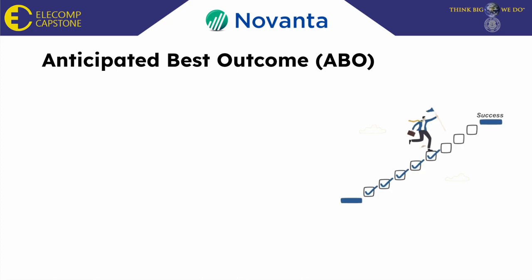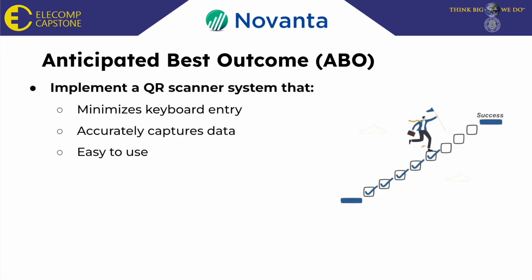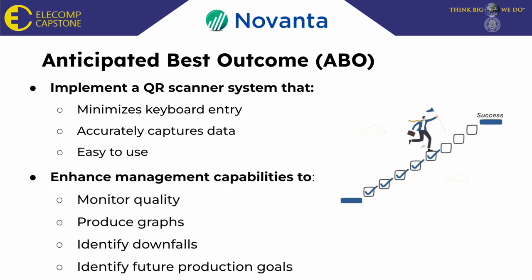Our anticipated best outcome will be implementing a system that minimizes keyboard entry, accurately captures data, and is easy to use. The project would also monitor quality, produce graphs, identify downfalls, and identify future production goals to enhance management capabilities.